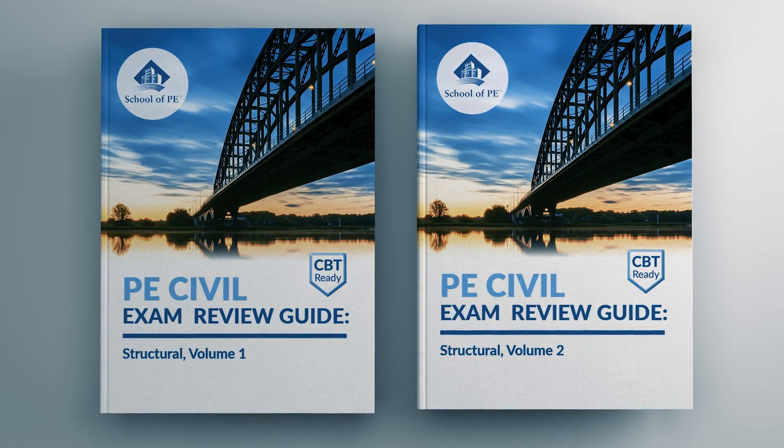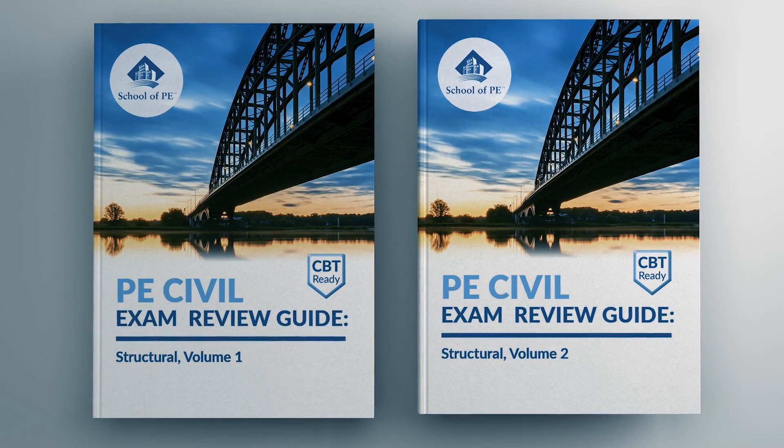That way they're best maximizing their time during the exam. Our new upcoming books — one for each discipline — help students map through the Reference Handbook as well as the codes and standards, because we reference those within the pages of the book. One of the most exciting things about the upcoming books is that it's two volumes — Volume 1 and 2. Volume 1 covers the common topics, which are common to everybody, covering bullets 1 through 8 on the exam specs.